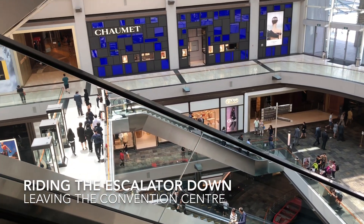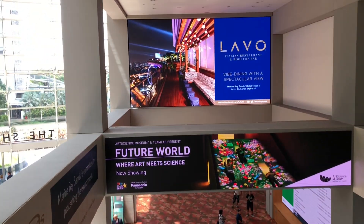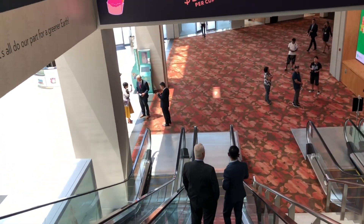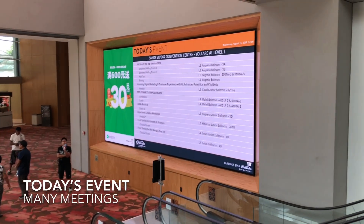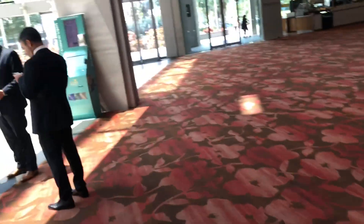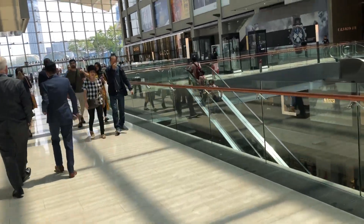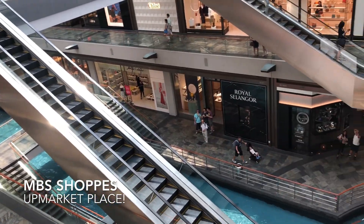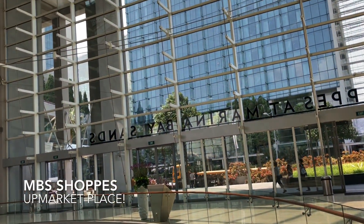Riding the escalator down from the convention center into the Marina Bay Sands shops. This is a long escalator — this is what the Marina Bay Sands convention center long escalator looks like right now. Welcome to Singapore Marina Bay Sands Expo — there's a big chart here showing the events for today. Right below here you can observe the shops and the underpass which brings people back to the hotel area. Thank you for watching as I head out for some sun.